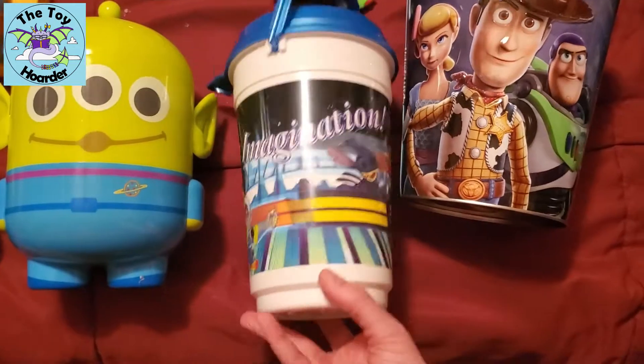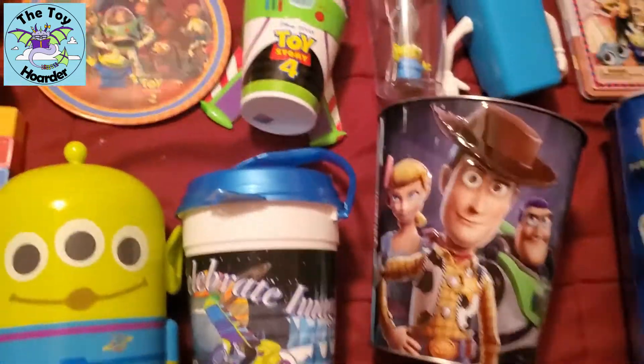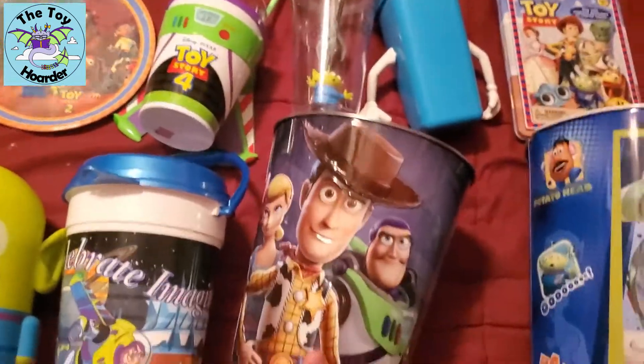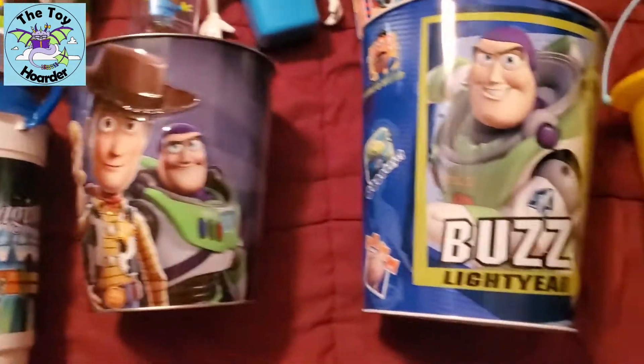This is a popcorn container — I usually keep a bunch of my smaller aliens in here. Here's another popcorn container, and this is a much older one as well. It does have some other characters because it was just a standard Disney World one — this I actually got when I went to Disney World. This is an AMC popcorn bucket. I had to get it online because we don't have AMC near us, but super cool.